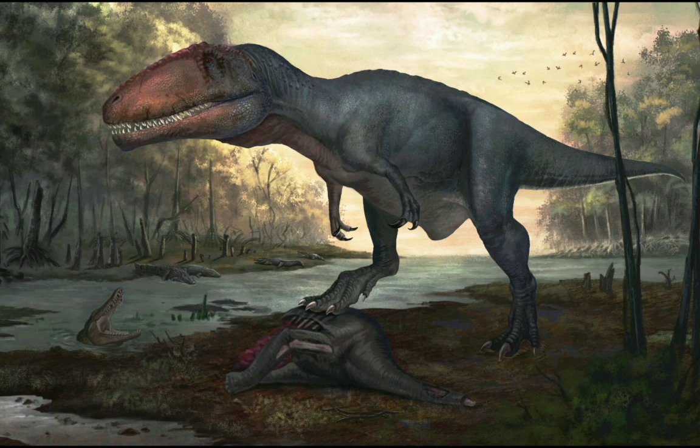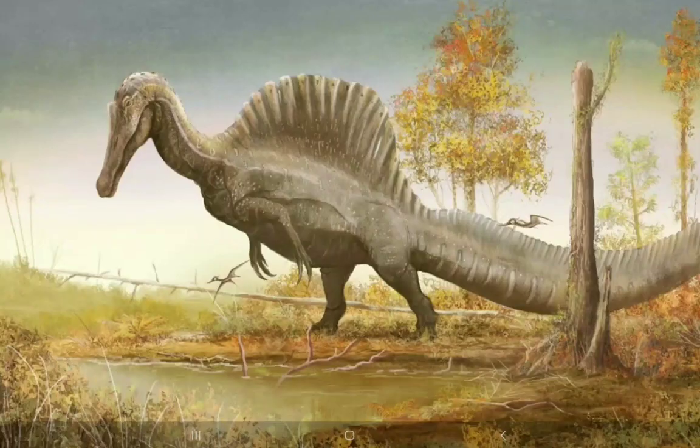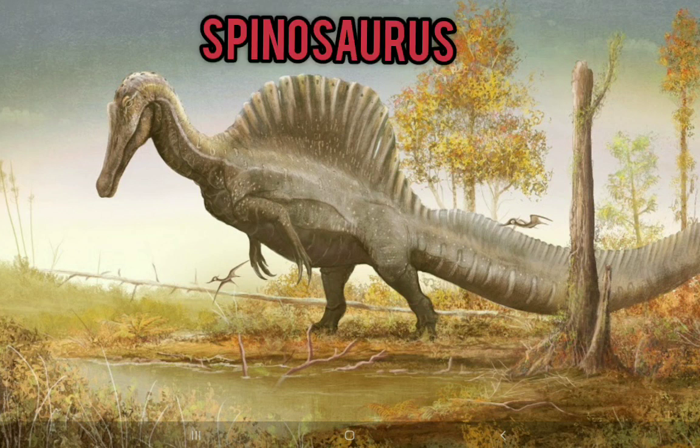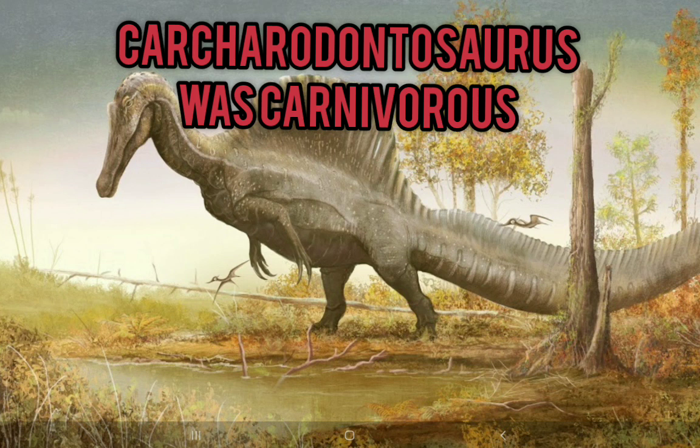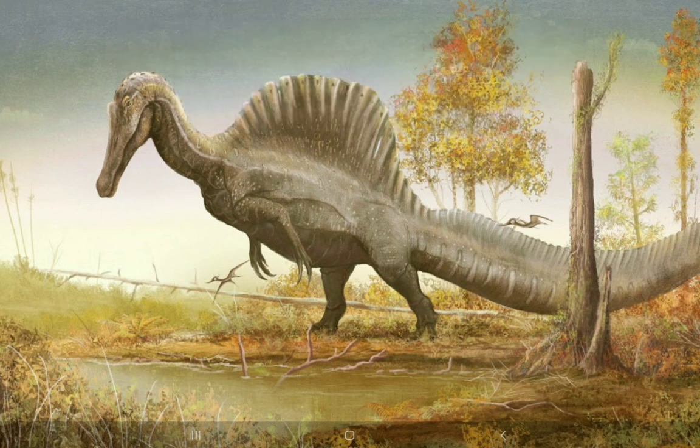Carcharodontosaurus coexisted with other animals. Not only did it coexist with Aegyptosaurus and Paralititan, it also co-existed with the much more famous theropod Spinosaurus. Though they were both large theropods, they didn't fight since they served different ecological roles — Carcharodontosaurus was a carnivore, while Spinosaurus mainly ate fish.